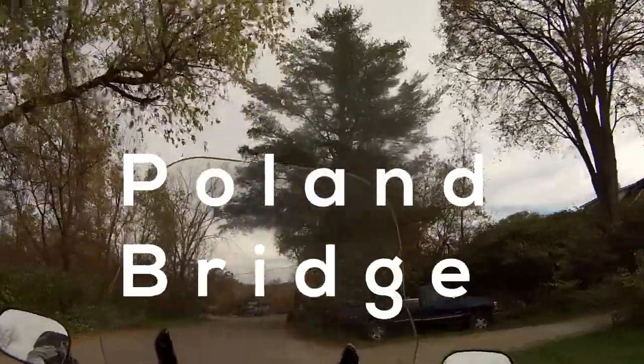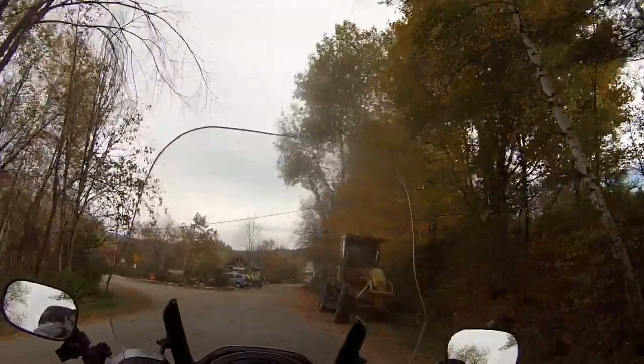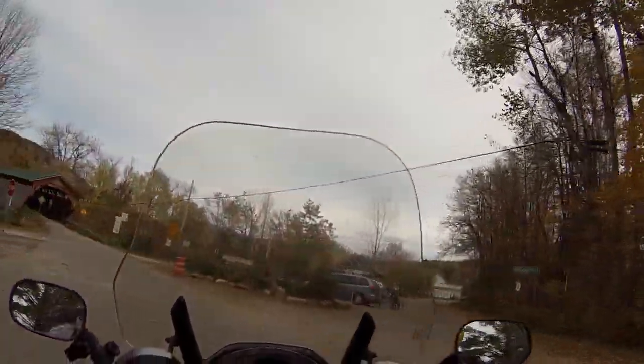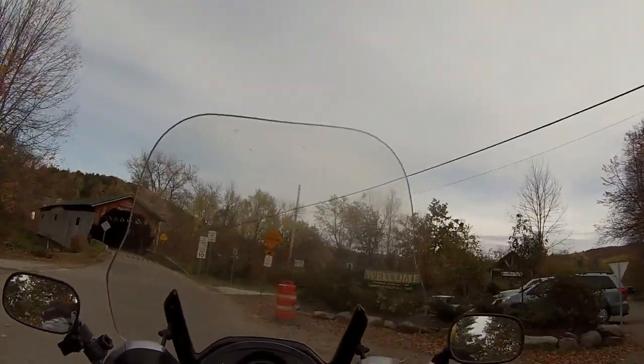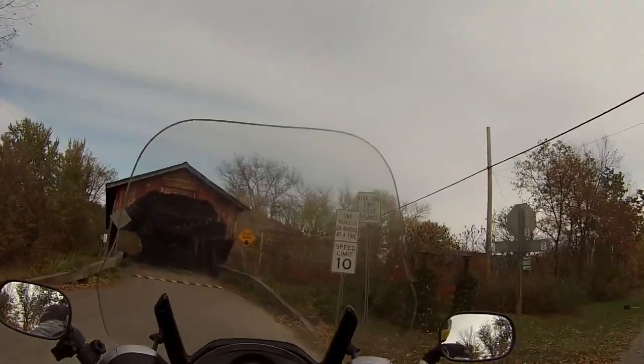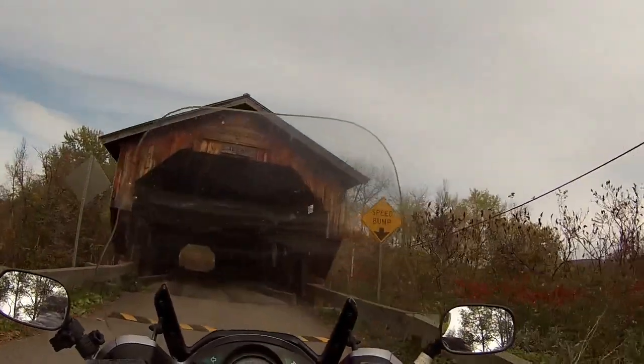We're going to take a covered bridge tour today on the FJR. The first bridge I'm visiting is the Poland Bridge, located in Cambridge, Vermont. I'm going to drive through this bridge and keep right on going, because there's nothing much else to do with this bridge other than drive through it.